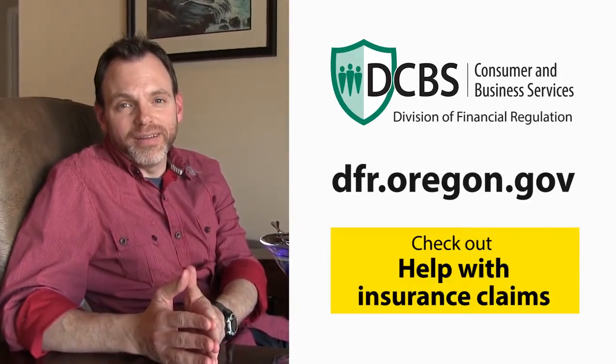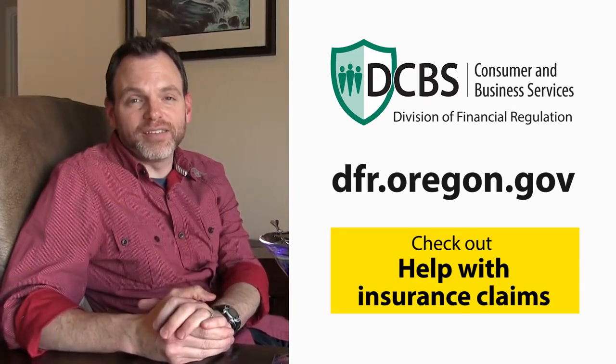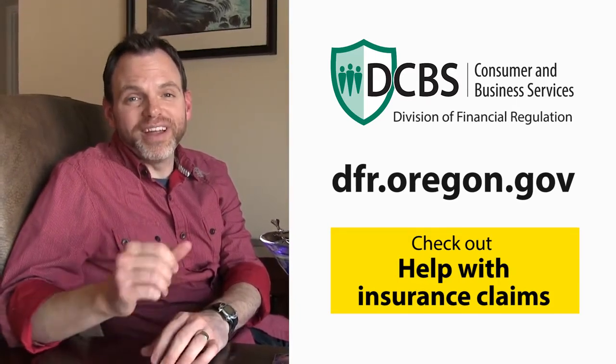A home inventory is an extremely useful tool because it will save you time, money, and stress after disaster strikes. Just imagine trying to remember all of your belongings if it's gone in an instant. Finally, a home inventory can help you determine how much insurance you need — but this only works if you do it before disaster strikes. So build your home inventory today.